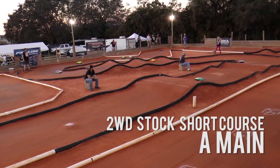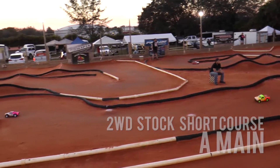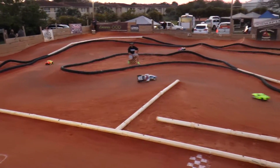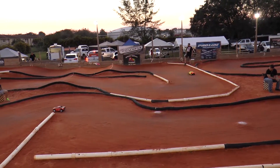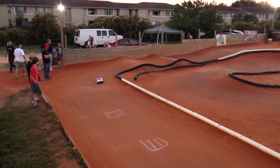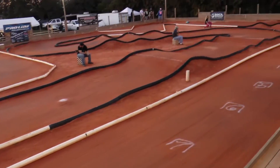Kevin almost turned that into a triple. Robert Molina now starting to open up a little bit of gap here on Abbott. Left-hand side of the track. Molina coming across the line. There goes Abbott across the line, down at the end of the straightaway.